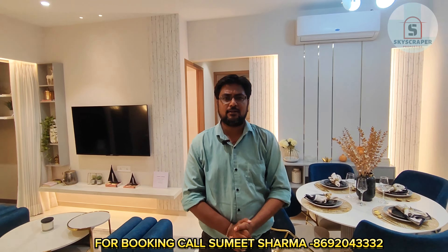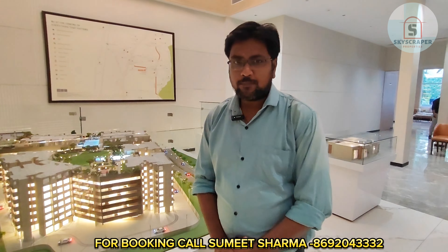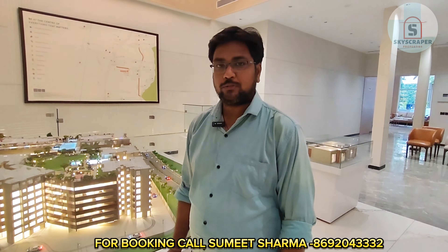Welcome back to my channel SkyScribed Properties, where you will get complete and genuine project details with no hidden information. Now let's talk about the project details. This is a complete 5-year-old land parcel project. If we go to the project model...